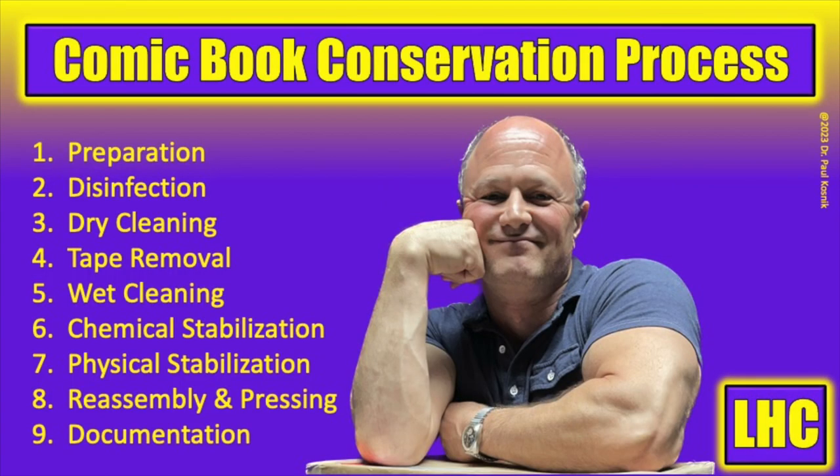For this golden age conservation project, we're following my 9-step comic book conservation process. If you're interested in working on your own comic book conservation projects, check out that video for the overview. I start with this process for each conservation project, and we eliminate steps we don't need and consolidate steps where possible.